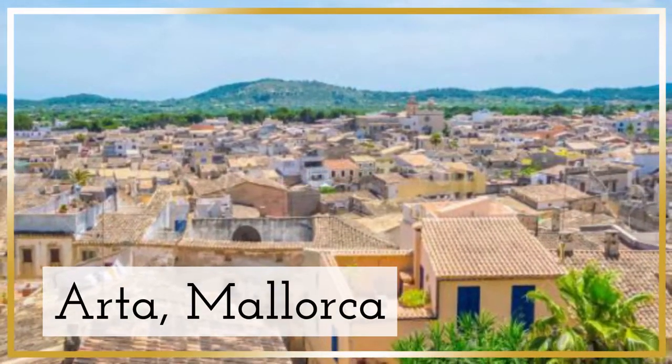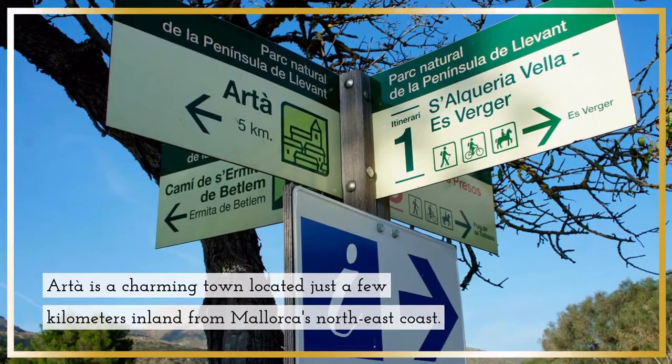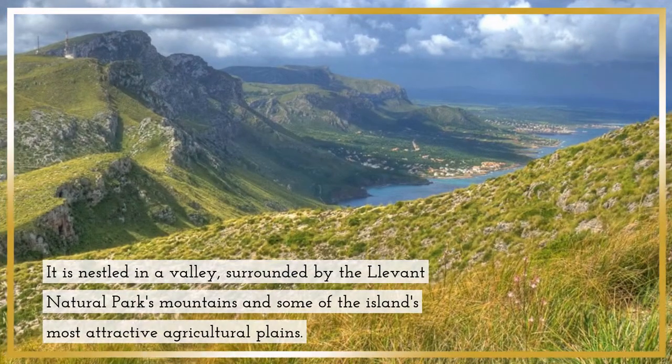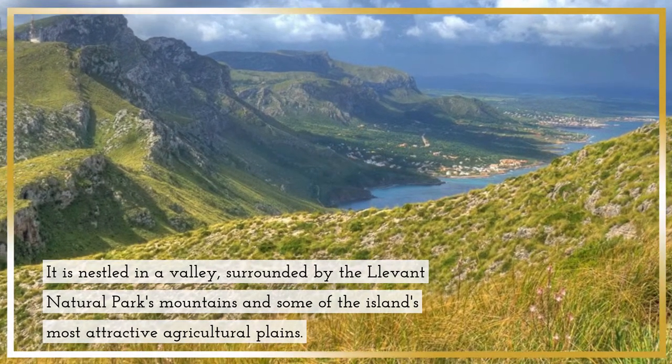Arta, Mallorca. Arta is a charming town located just a few kilometers inland from Mallorca's northeast coast. It is nestled in a valley, surrounded by the Llevant Natural Park mountains and some of the island's most attractive agricultural plains.